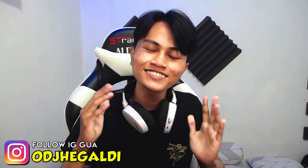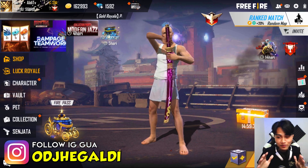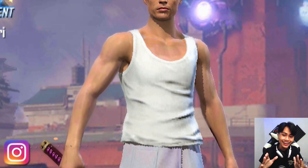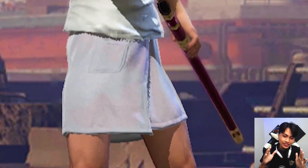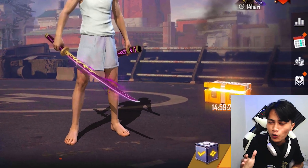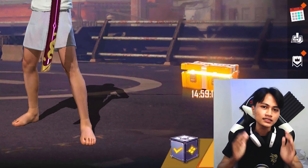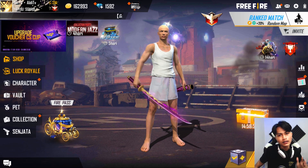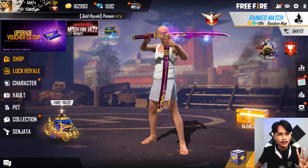Okay guys, back to me, Aldi di channel Aldi TV. Di video kali ini teman-teman, ini aku udah ada di lobby Free Fire ya, dan disini aku menggunakan tampilan set pake kaos kutang, pake anduk di paha, nyeker, kepalanya pun botak. Jadi disini aku pengen bikin set baru ya guys, ini karena sepatu Jordan keluar, aku bakalan berikan ke kalian semua 3 set ya, nanti kalian pilih set mana yang paling bagus, kalian bisa komen di bawah buat aku jadikan set Aldi TV yang berikutnya.